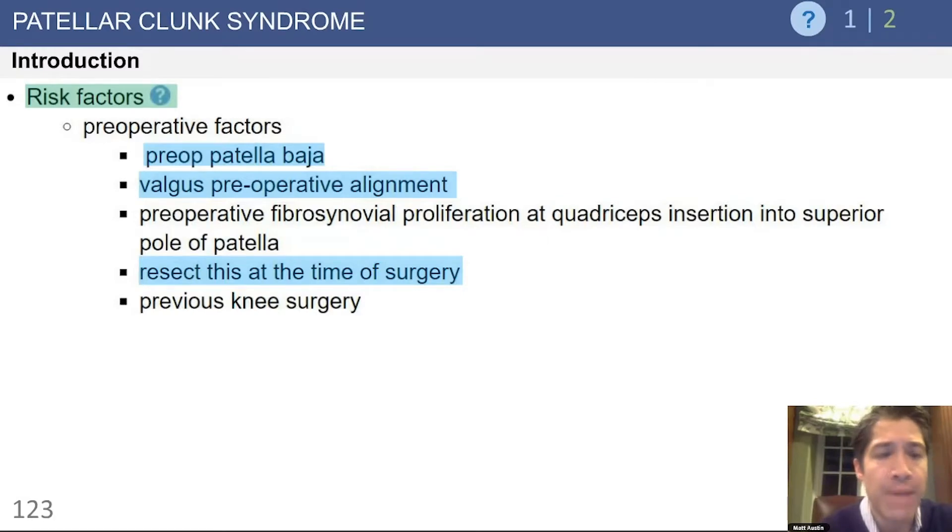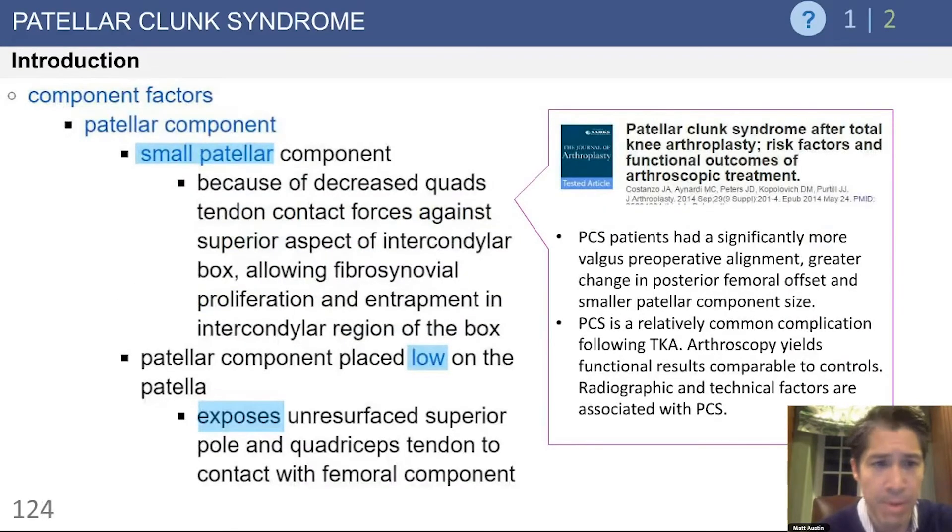There are a number of risk factors that have been identified, including patella baja, valgus preoperative alignment, and formation of a fibrosynovial proliferation at the quadriceps insertion found at the time of the index arthroplasty — and this should be resected at the time of arthroplasty.